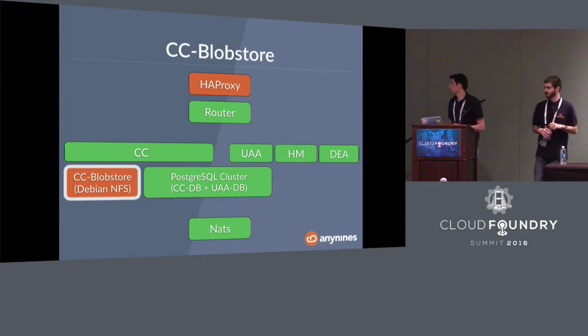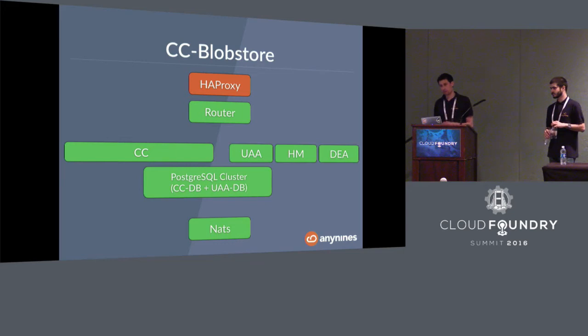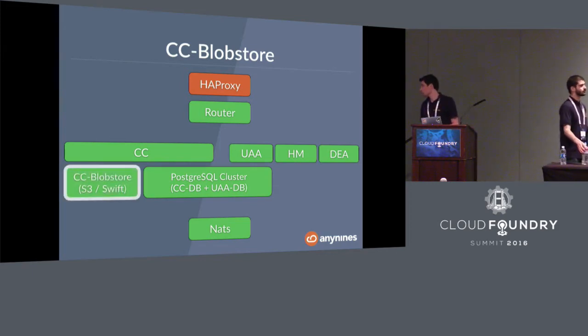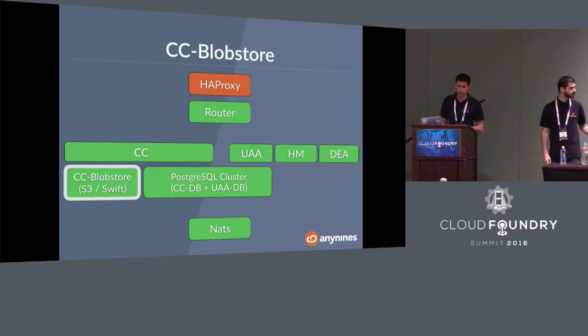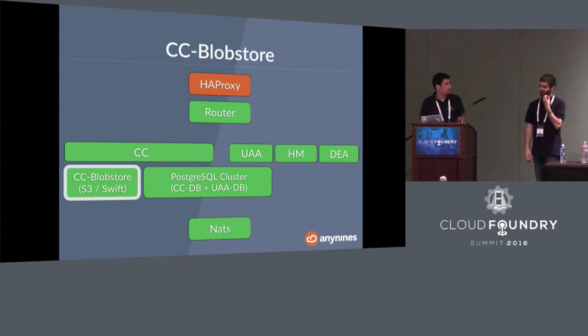For the Cloud Controller blobstore, we took the blobstore out of the Cloud Foundry system and used an external blobstore that is clustered and redundant. We had two options: OpenStack Swift or Amazon S3. Since we run on our own OpenStack, we used OpenStack Swift. Connecting this external blobstore to the Cloud Controller wasn't a big problem because you can use the Fog library, which is already in the Cloud Foundry system. You just change the API endpoint and credentials to use the external blobstore.